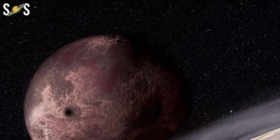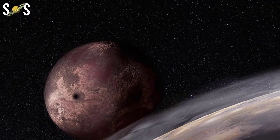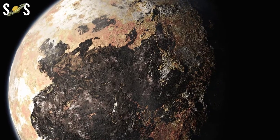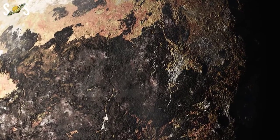That means that sometimes Pluto is a lot nearer to the Sun than at other times. At times, Pluto's orbit brings it closer to the Sun than Neptune. The last time this happened was from 1979 to 1999. It won't happen again until 2227.